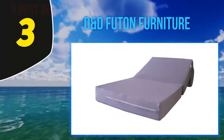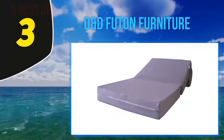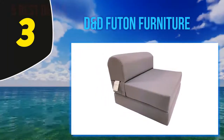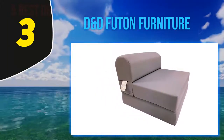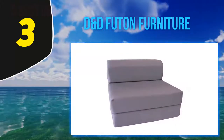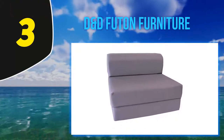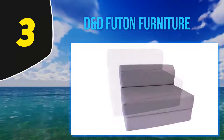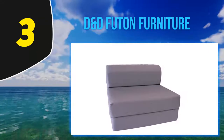The DND flip chair bed comes with a 100% satisfaction guarantee for quality assurance and is compliant with safety standards. It serves well in your living room, mobile home, bedroom, truck, or boat, and at the same time saves you a lot of space.